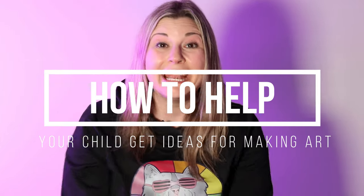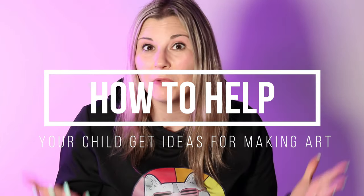Hi there, I'm Ms. Artastic and in this video episode I'm going to talk about how to help your child get ideas for making art. So let's grab something to write with and something to write on to take some notes and let's make some art.